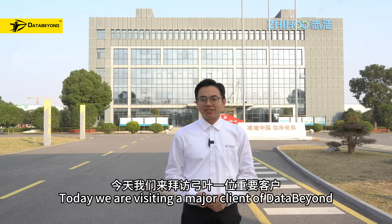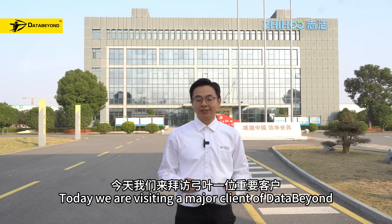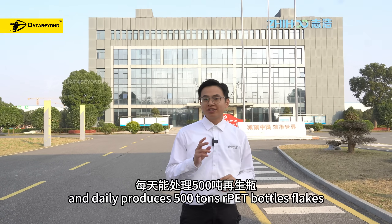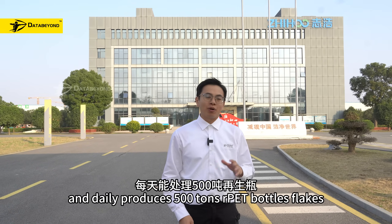Hello everyone, I'm Andy. Today we are visiting a major client of DataBeyond. This site covers 300,000 square meters and they produce 500 tons of RPT bottle flakes.